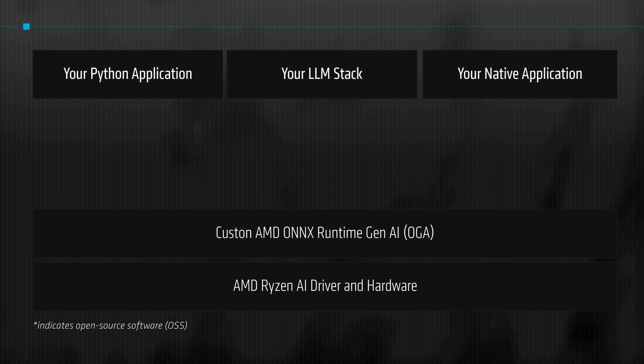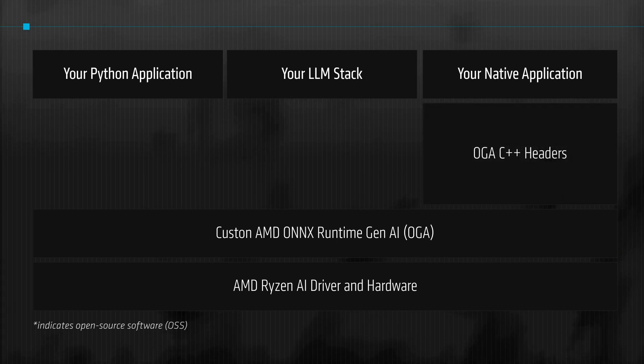There are three different ways to interface with the OGA API. For those who prefer a fully customized native application, we provide C++ headers — this option gives you the flexibility to tailor your application to your specific needs. Then we have the OGA Python API, which can be used directly by your application.